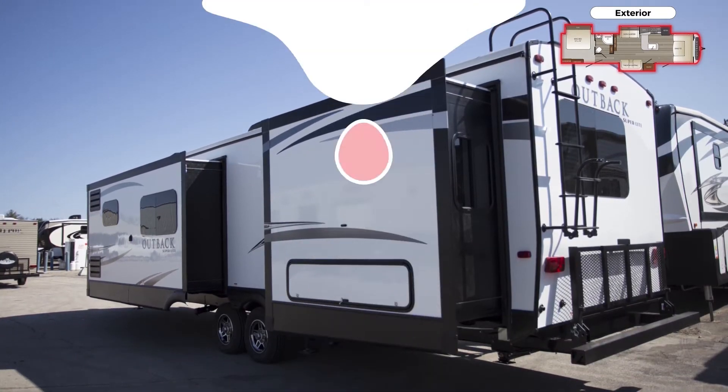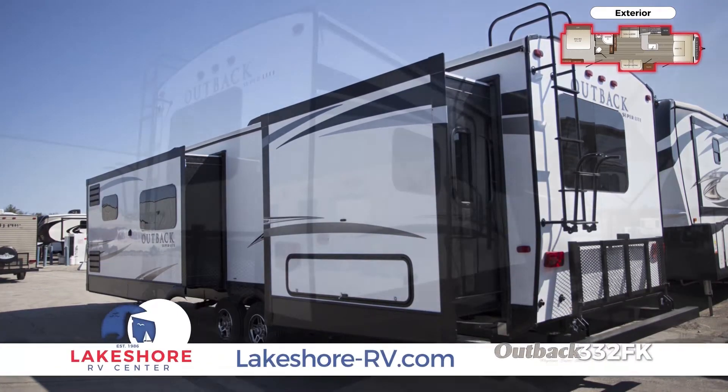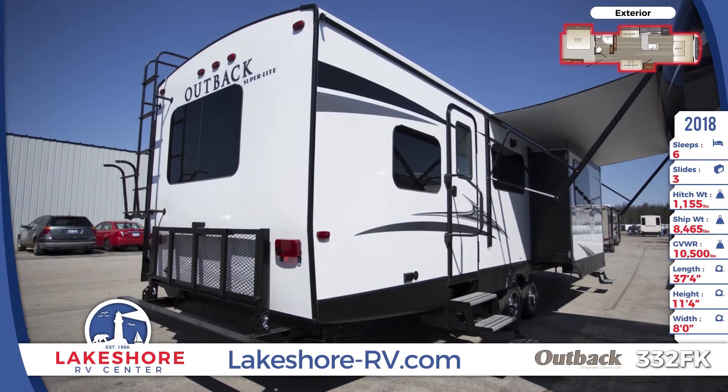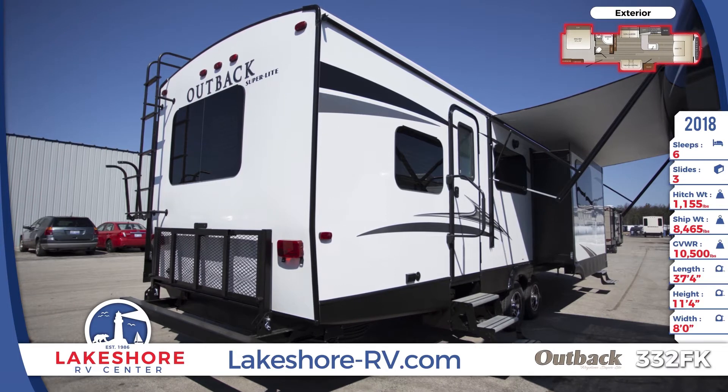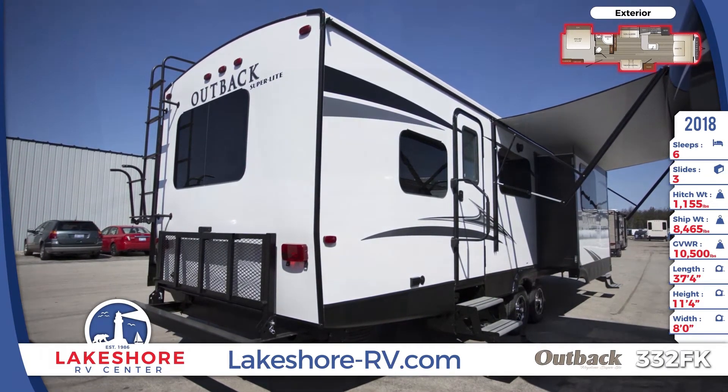Stop by our Muskegon store or shop online at lakeshore-rv.com to browse our complete overflowing inventory. The Outback 332FK is powered by 50 amp service and is effortlessly set up thanks to an auto leveling system.